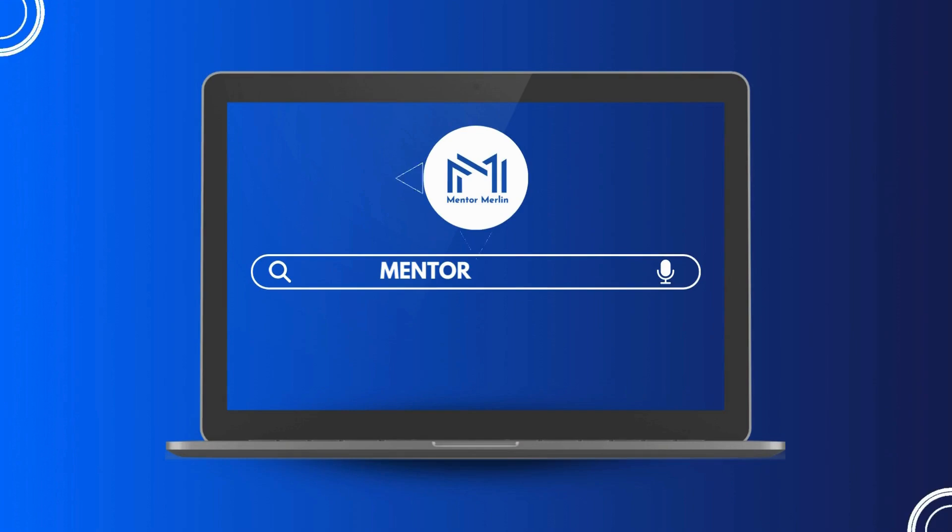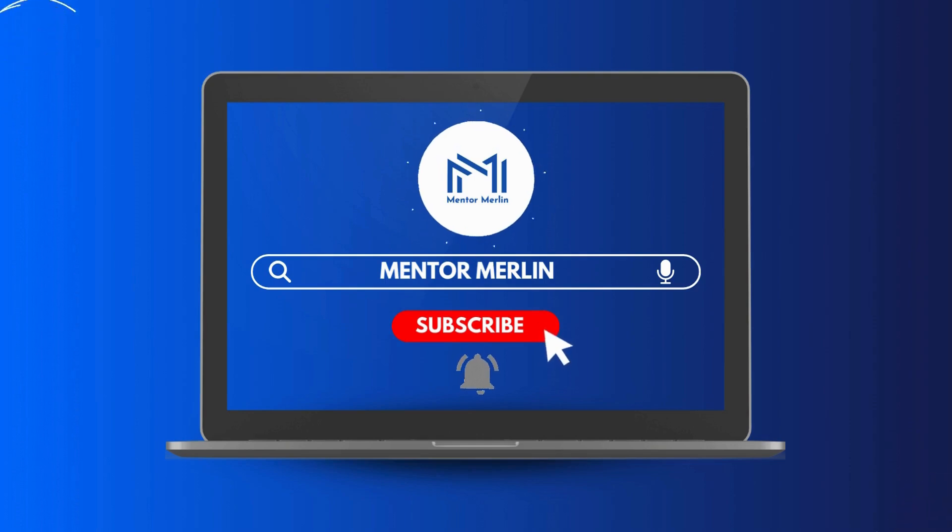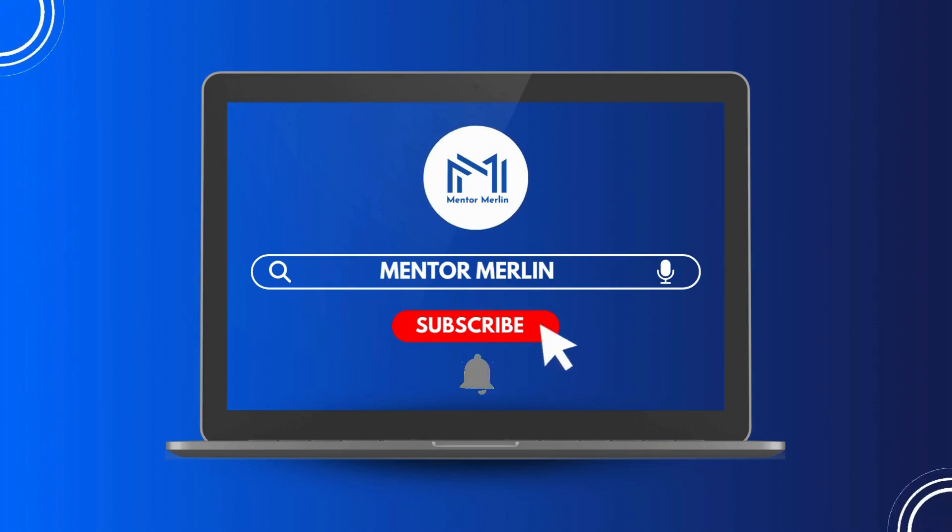More updates are on the way. Like, subscribe, and turn on notifications for the latest updates on the syllabus and materials on OSCE. Stay tuned for insightful videos.